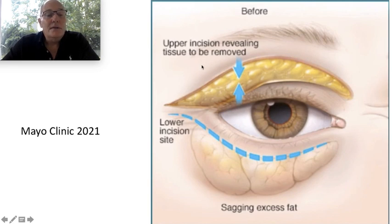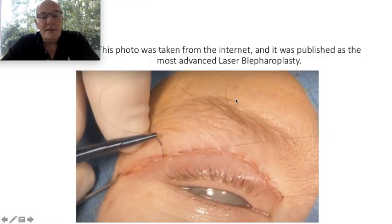With this resection pulling down the eyebrow, the patient acquires a sad and aged, tired expression. This photo was taken from the internet. You can see here: this thin skin is the apparent eyelid skin, but this thick skin belongs to the eyebrow. This is a very heavy resection of the eyebrow skin, and you can see it is pulling down the tail from outside the orbital area.